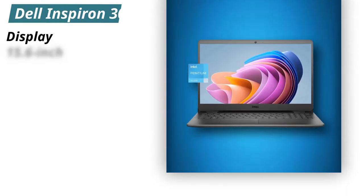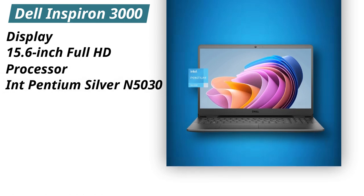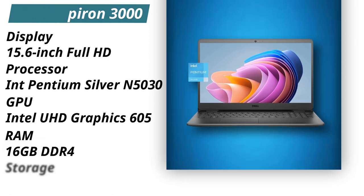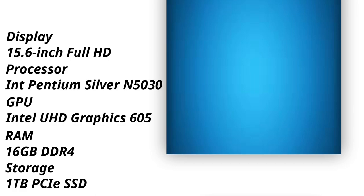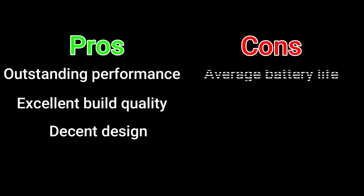Specifications. Display: 15.6-inch Full HD. Processor: Intel Pentium Silver N5030. GPU: Intel UHD Graphics 605. RAM: 16GB DDR4. Storage: 1TB PCIe SSD. Pros: Outstanding performance, excellent build quality, decent design. Cons: Average battery life.